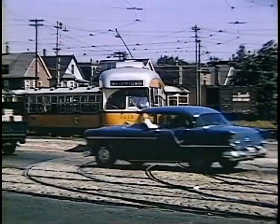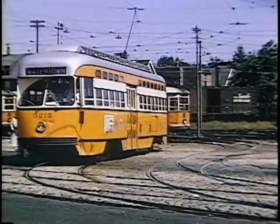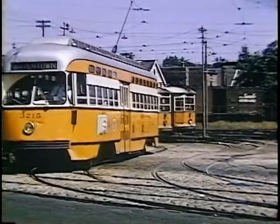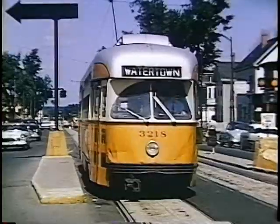Today, this is the site of the North Cambridge trackless car house. Pedestrian safety islands for streetcar riders were not common in Boston, but they were used on Massachusetts Avenue in Cambridge.